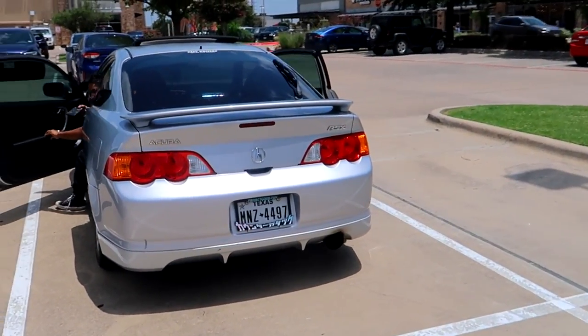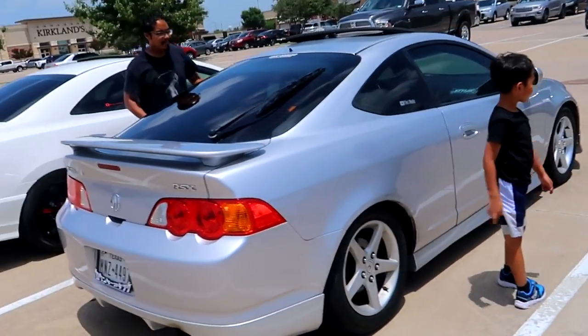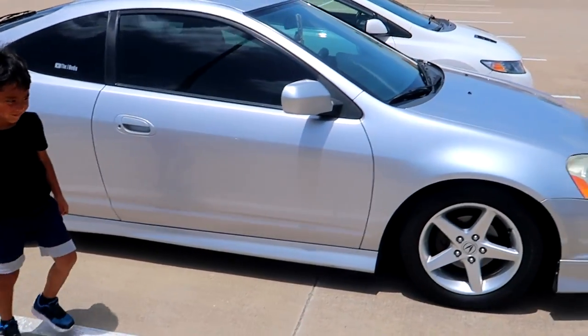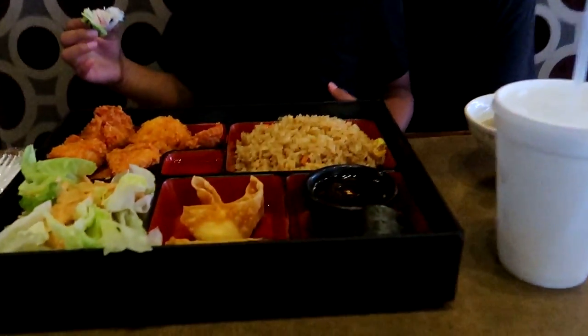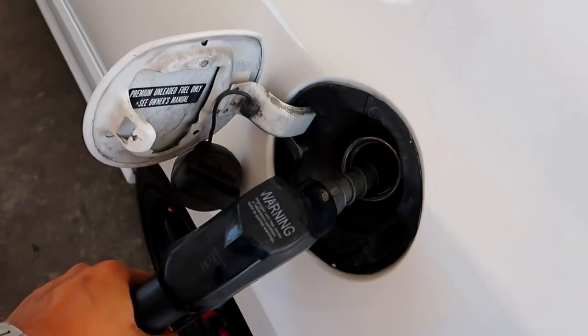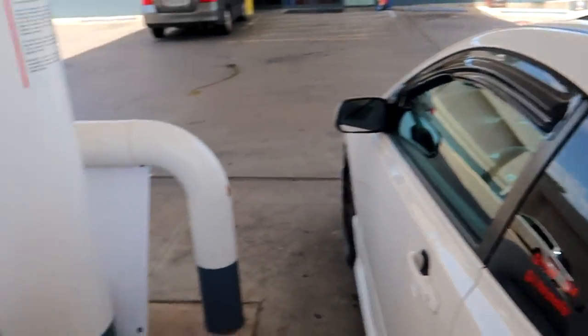We also have Albert's RSX parked side by side with mine — no door dings, parked away from everyone else. We're here to grab some lunch. Food's all here; we're at a Japanese spot with Albert and his boy because his son wanted sushi. Japanese food is good!